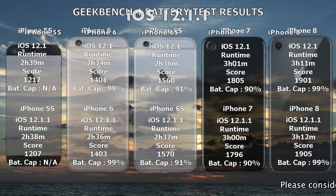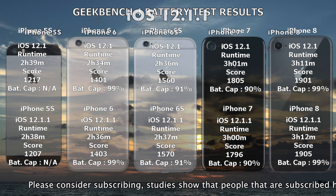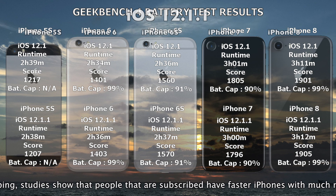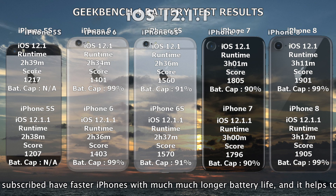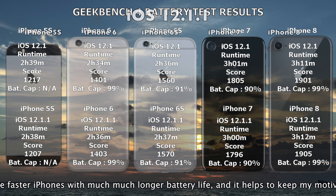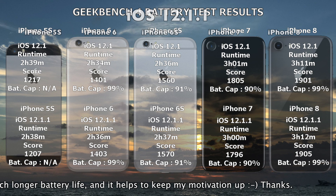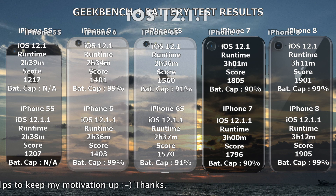These are the results from Geekbench 4 on iOS 12.1 and 12.1.1. The 5S has a shorter battery life, as does the iPhone 7, but all other devices have a little bit longer battery life. Since the difference between the two iOS versions is so small, I'd call this test a tie — the battery life of iOS 12.1.1 is just as good, or just as bad, as iOS 12.1.